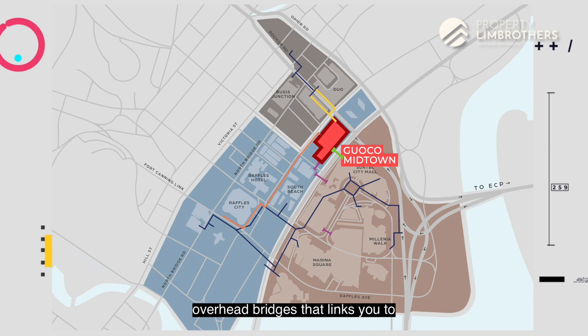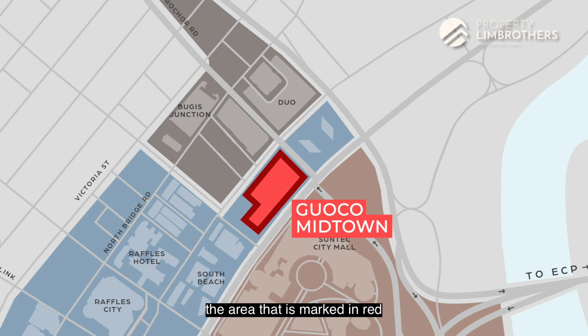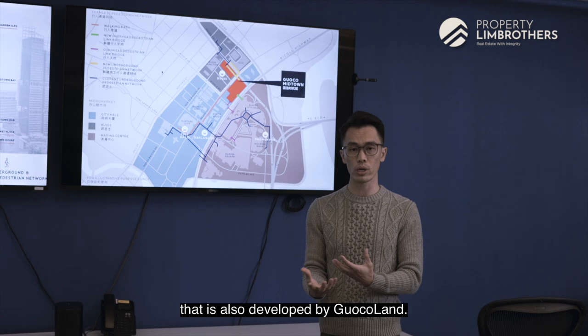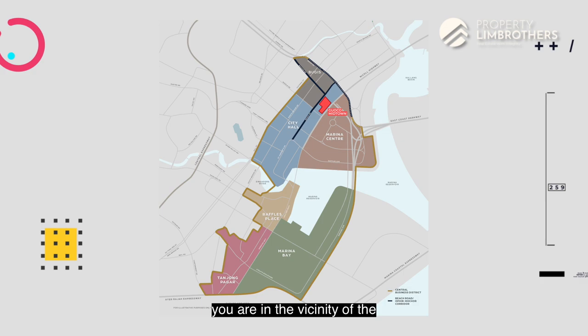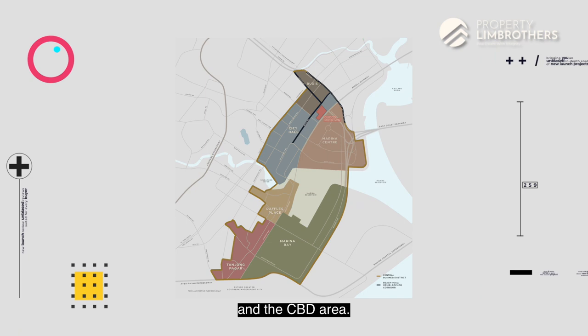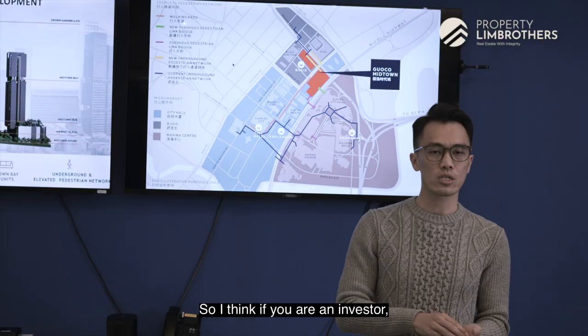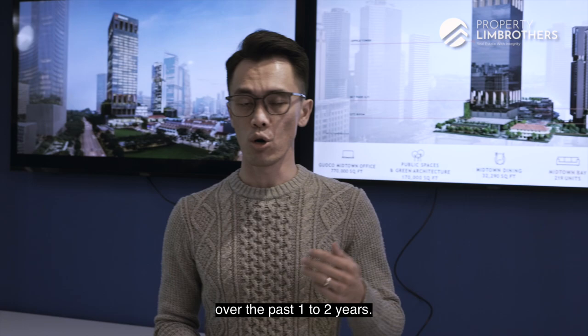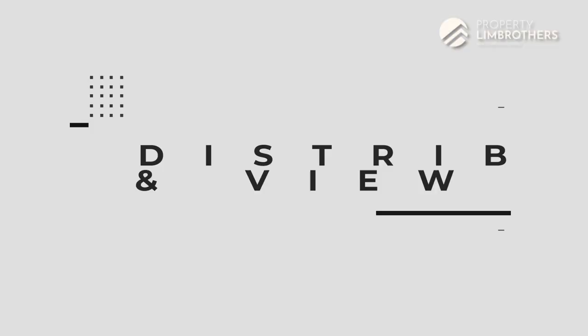Taking a closer look at the map, the area marked in red is where Guoco Midtown will be. There's an extension nearby called Midtown Modern, also developed by Guoco Land, with project details yet to be released. Guoco Midtown is strategically placed in the vicinity of the Bugis district, Suntec area, and the CBD. For investors, there will be a huge tenant profile, and the Bugis district has shown the highest capital appreciation over the past one to two years.